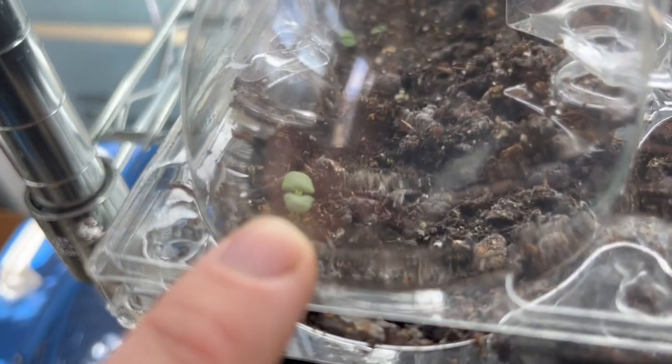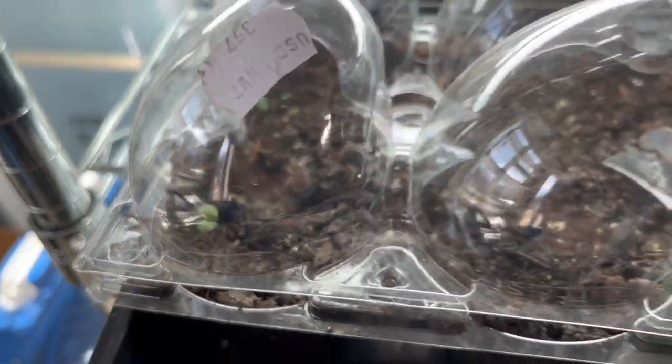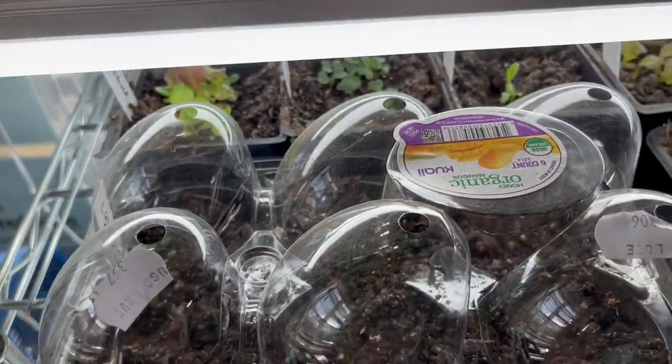I have some English lavender just starting to sprout in this old mango container from the grocery store. Our wood stove is running down here and it's pretty warm. So before I finish showing you what all we're growing on this rack, let's go outside and I'll show you how things are progressing in the winter sowing jugs.